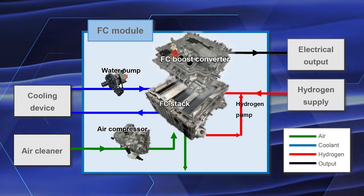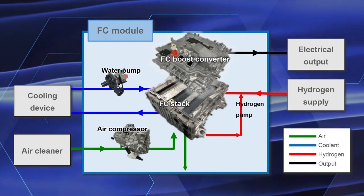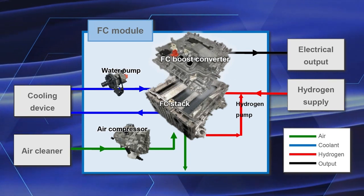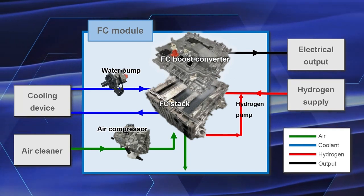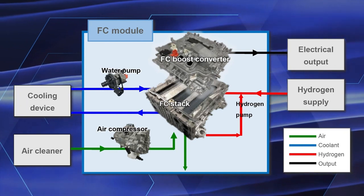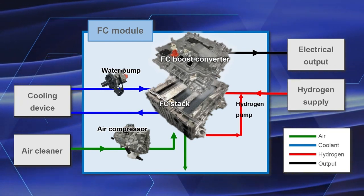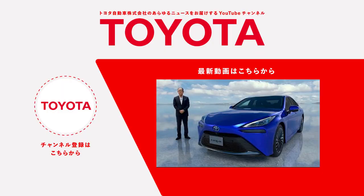Here is an example of the connection between an FC module and external equipment. The FC module can be operated provided that you make available the following: hydrogen supply, a cooling device, and an air cleaner.